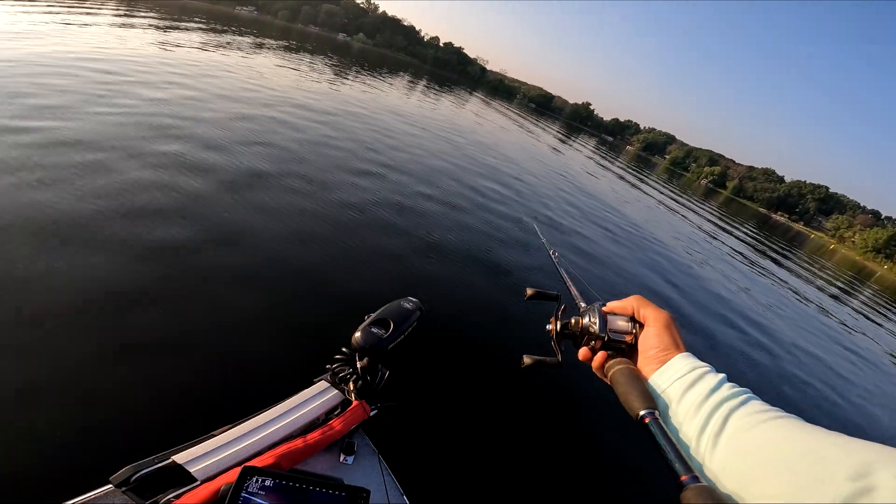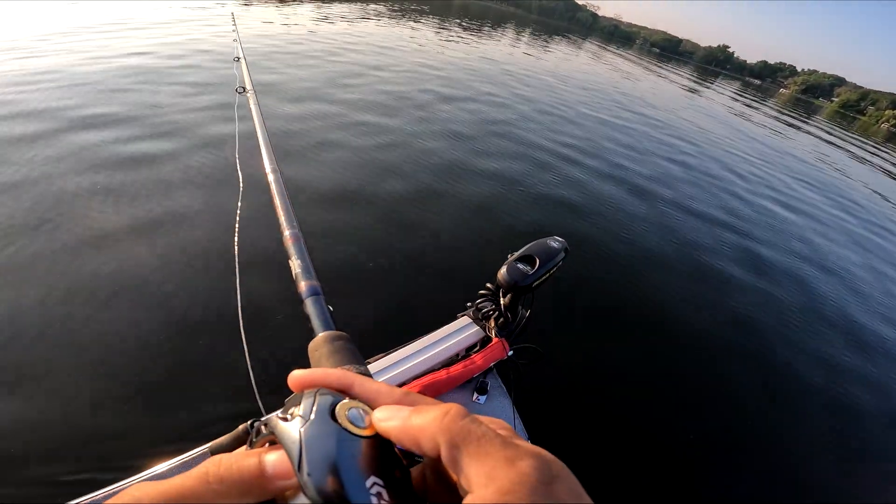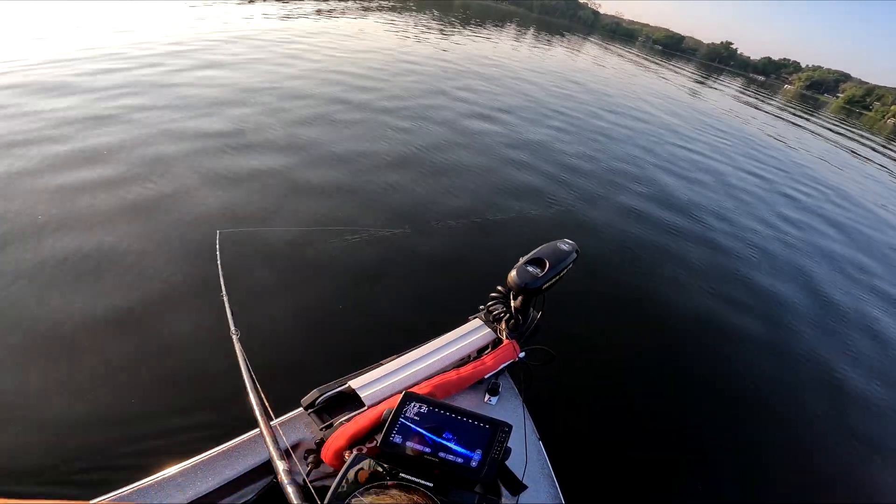First cast. Let's see if we can crank this dude down there and get a reaction strike. We have pretty much slick calm conditions as you can see. Very beautiful. High pressure, but in the morning it's not too high, and the fish do get used to it, so it shouldn't really matter anyways.